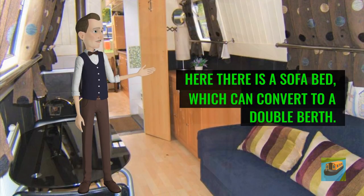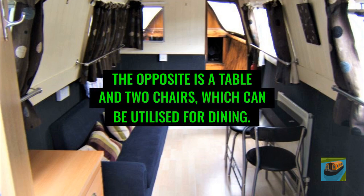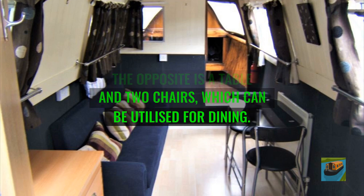Here there is a sofa bed, which can convert to a double berth. Opposite is a table and two chairs, which can be utilized for dining.